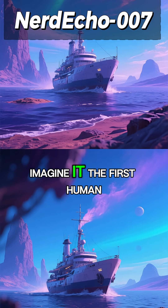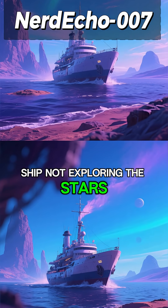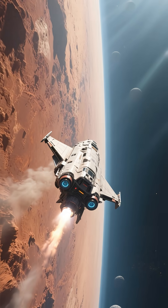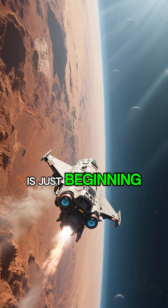It's a staggering thought — the red planet, once again blue. Imagine it: the first human ship, not exploring the stars, but sailing across a new Martian sea. The journey to understand our neighbor is just beginning.